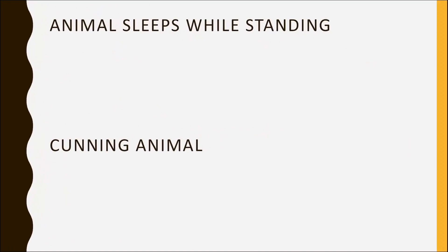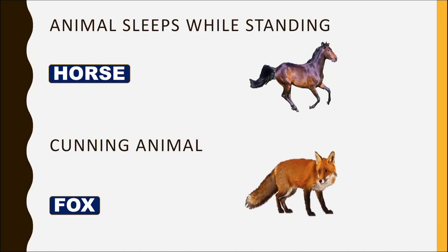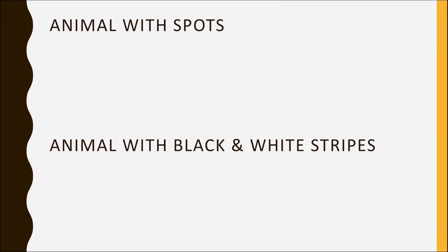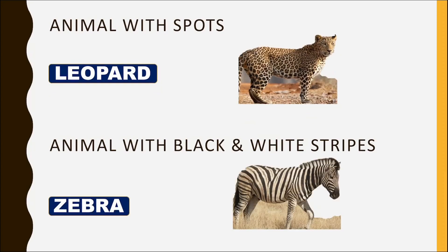Which animal sleeps while standing? Horse. Which is the cunning animal? Fox. Animal with spots? Leopard. Animal with black and white stripes? Zebra.